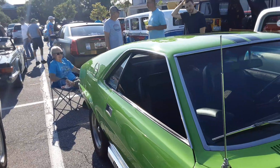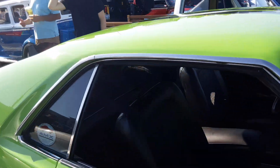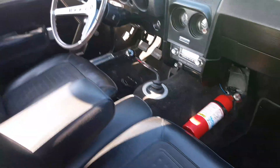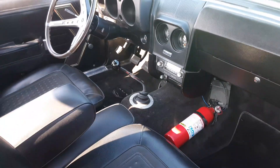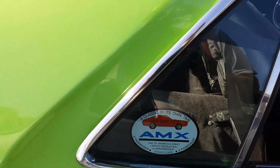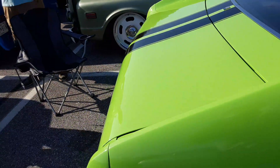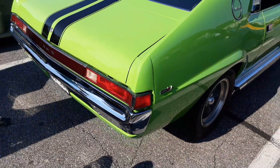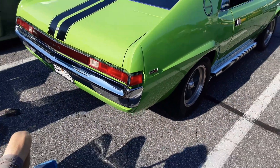My father had a 60 Rambler American with a six-banger. First time going a hundred miles an hour — I guess I was three years old. I came from an AMC family. My dad was a Rambler guy.